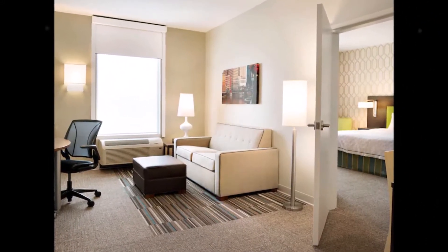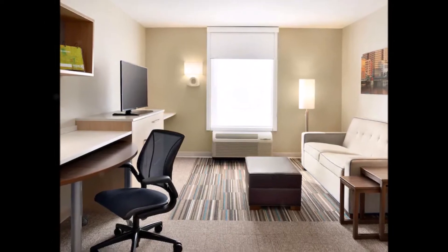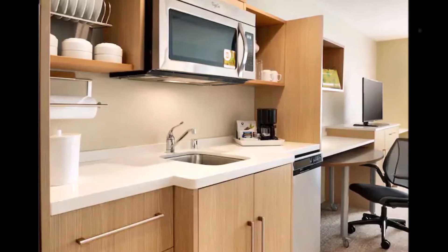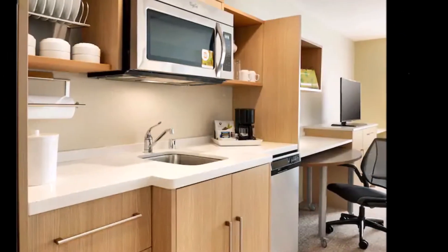When you're ready for bed, relax on our Serta Suite Dreams bed with luxurious microfiber sheets. All bedding, including the bedspread, is washed clean for every guest. This suite also offers free Wi-Fi, wireless printing, and you can listen to your music by docking your personal iPod or iPhone into the iHome alarm clock.